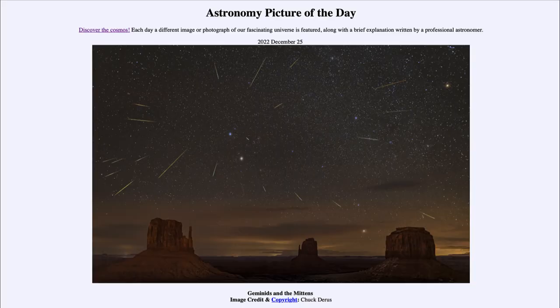Greetings and welcome to the Introduction to Astronomy. One of the things I like to do in each of my introductory astronomy classes is to begin the class with the Astronomy Picture of the Day from the NASA website, that is apod.nasa.gov/apod. And today's picture is for December 25th of 2022.